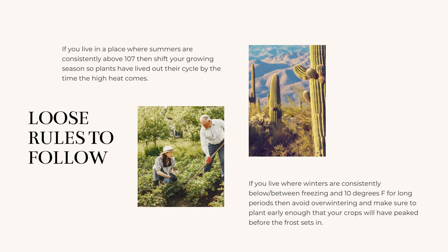Some basic rules are that most annuals tend to die at temperatures below freezing point, and a lot of flowers start to get stressed when temperatures are consistently around 100 degrees Fahrenheit. This is a very loose rule, but you can use it as a starting point when trying to understand what can grow in your climate and when to plant.